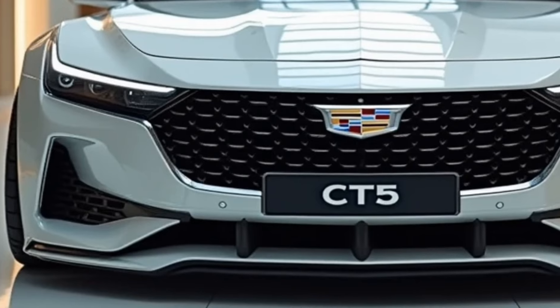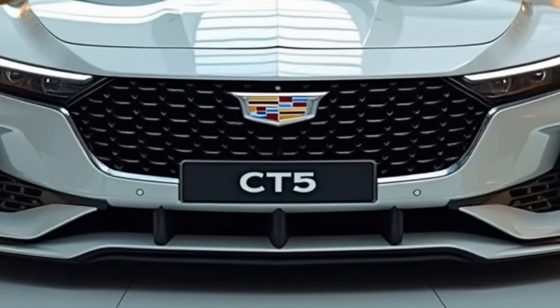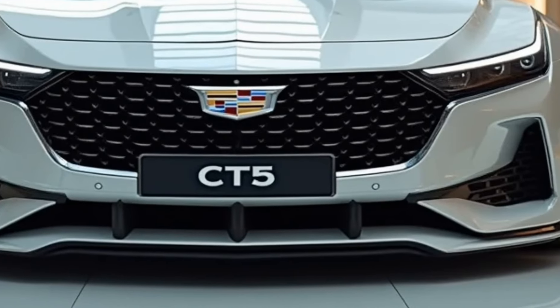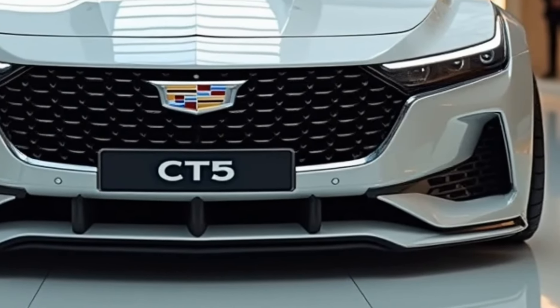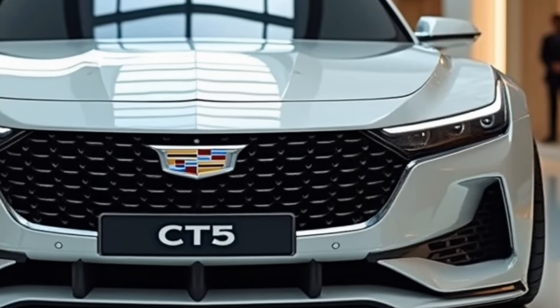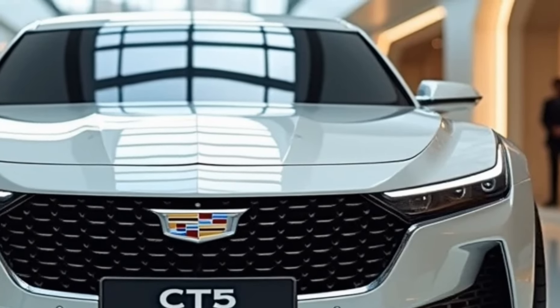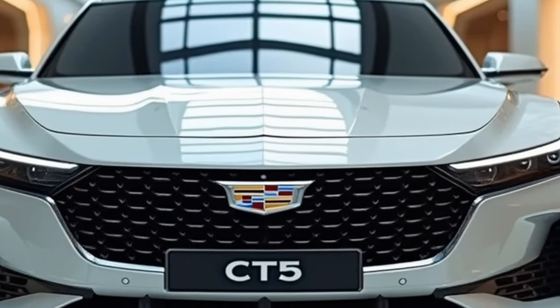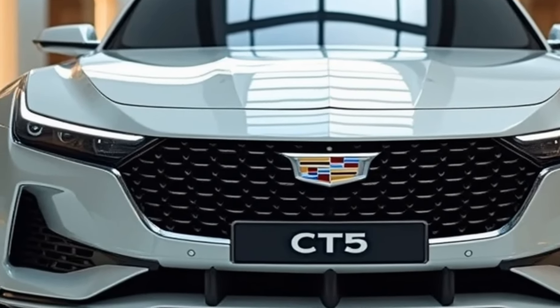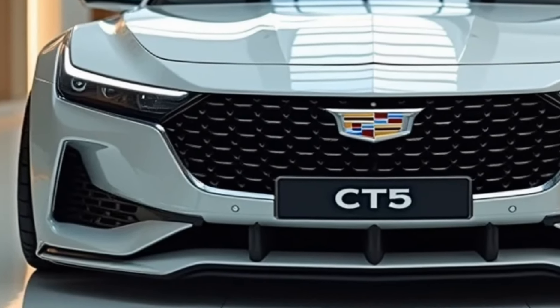Inside, the 2025 Cadillac CT5 exudes luxury and comfort, using premium materials such as leather, brushed aluminum, and carbon fiber available in higher trims. The cabin is driver-focused, with a high level of craftsmanship evident in every detail. Soft-touch surfaces, ambient lighting, and quilted leather seats with available massage functions ensure that both the driver and passengers enjoy a serene and refined environment.